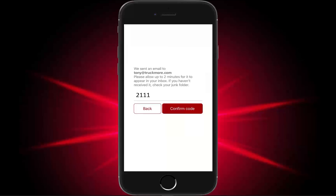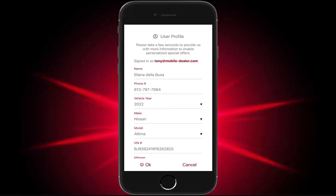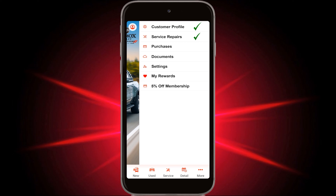The app will then authenticate the user in your DMS and pull in all relevant information associated with that user, including their year, make and model, service repair invoices, and vehicle and F&I purchases. They can upload documents such as warranties, manage their personalized settings, and access their loyalty rewards program. In addition, they can take advantage of the Trotman membership card, which offers 5% off service.